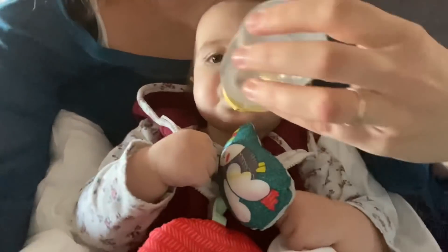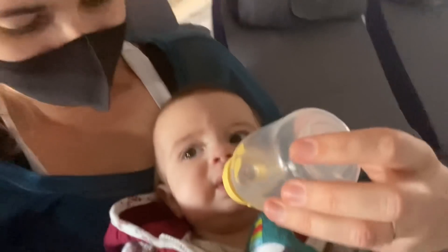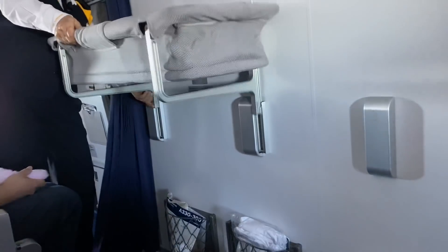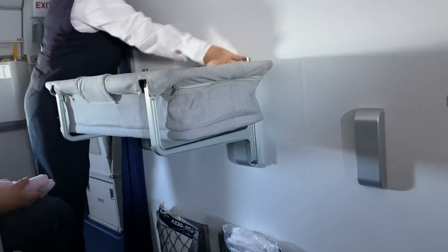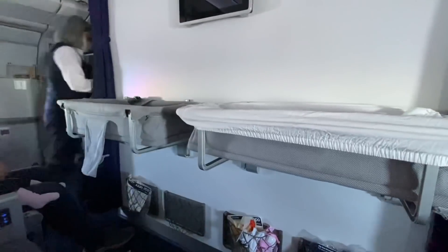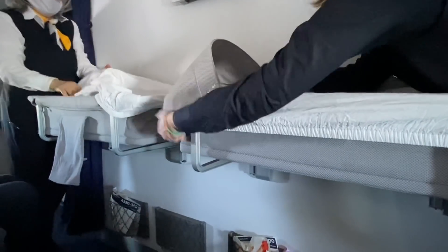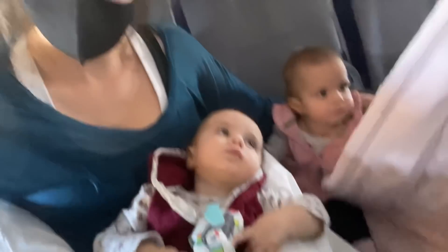During takeoff we made sure to feed the girls with their bottles — the suction helps their ears pop during the change in elevation. Once we were in the air, the crew set up the bassinets for the girls and they luckily did fit perfectly, though I don't think they would fit if we flew much later because they are tall babies. One thing I'll add about the bassinet seats is that we did have to pay extra to book the specific location in order to have the bassinet.